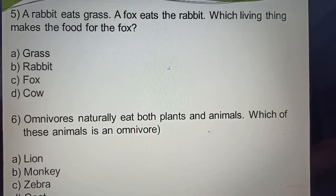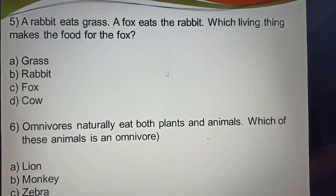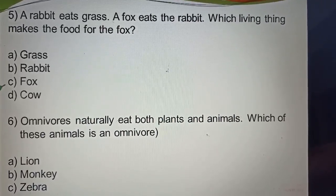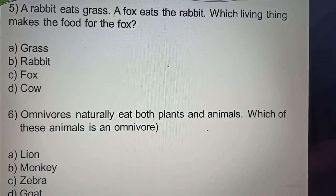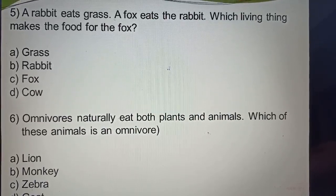Question five: A rabbit ate grass. A fox eats the rabbit. Which living thing makes the food for the fox? Options: A. Grass, B. Rabbit, C. Fox, D. Cow. The correct answer is rabbit — it makes the food for the fox.